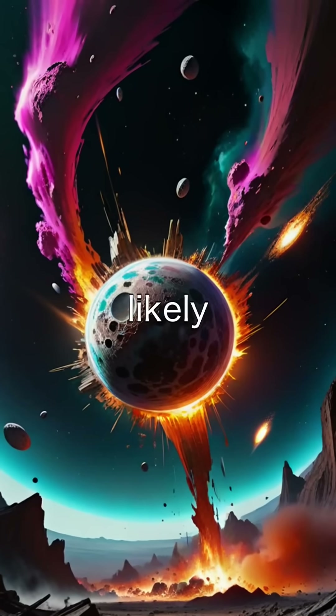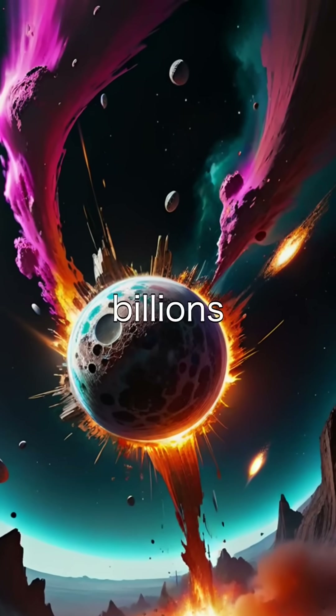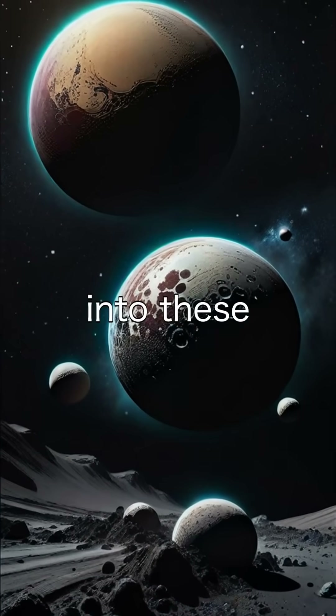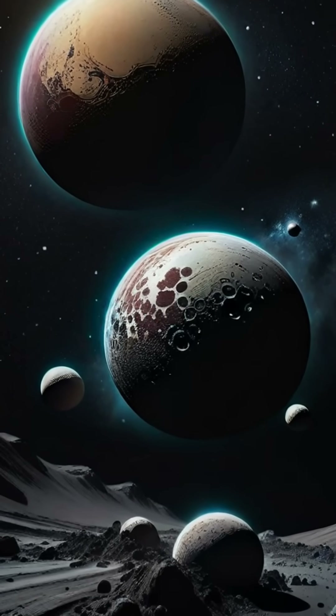Pluto's moons are likely the result of a massive collision billions of years ago. The debris coalesced into these satellites, creating a unique and dynamic system.